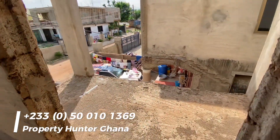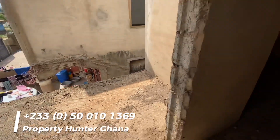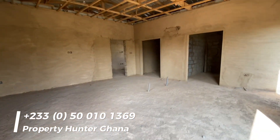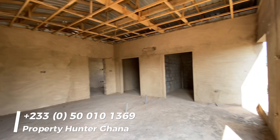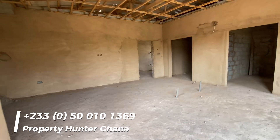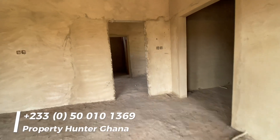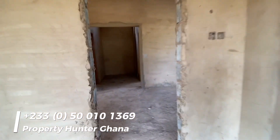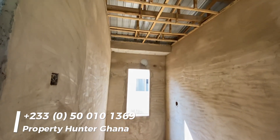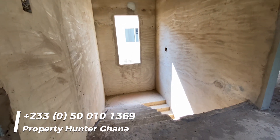There is a small balcony near the master bedroom — not much of a balcony, but just a small one. This is the master bedroom, a very large master bedroom. Once again, my name is Mr. Addison of Property Hunter Ghana. If you enjoyed the video and want more, please consider subscribing. If you're interested in this property, please give me a call. Thank you and have a nice day, bye.